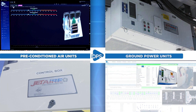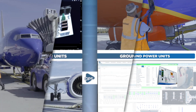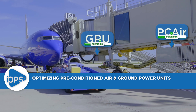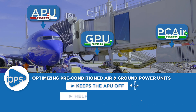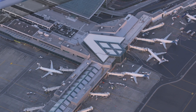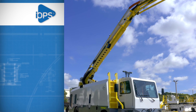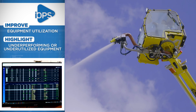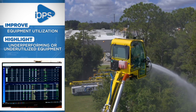Monitor the status, use, and timing of preconditioned air and ground power units. The readiness and timely use of preconditioned air units and ground power keeps the APU off, helps the environment, and saves money. Show immediately if you are improving your utilization month on month, and highlight equipment that is underperforming or underutilized.